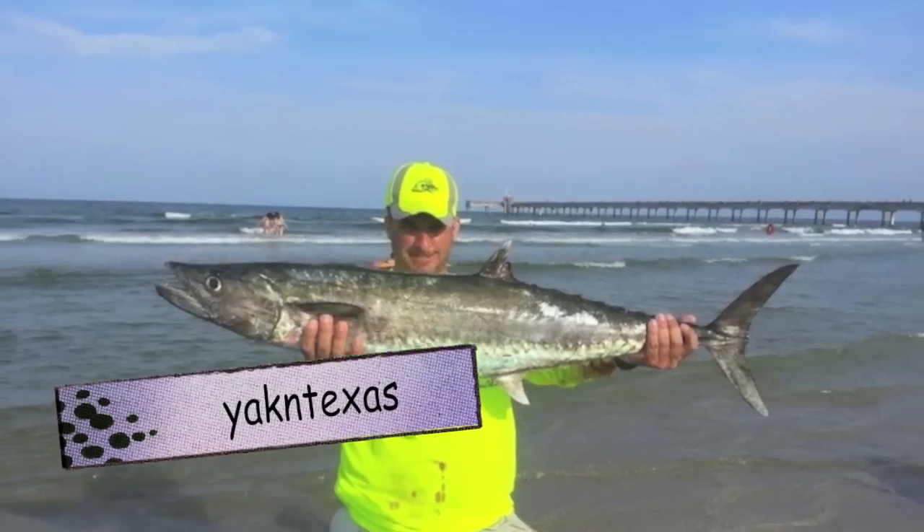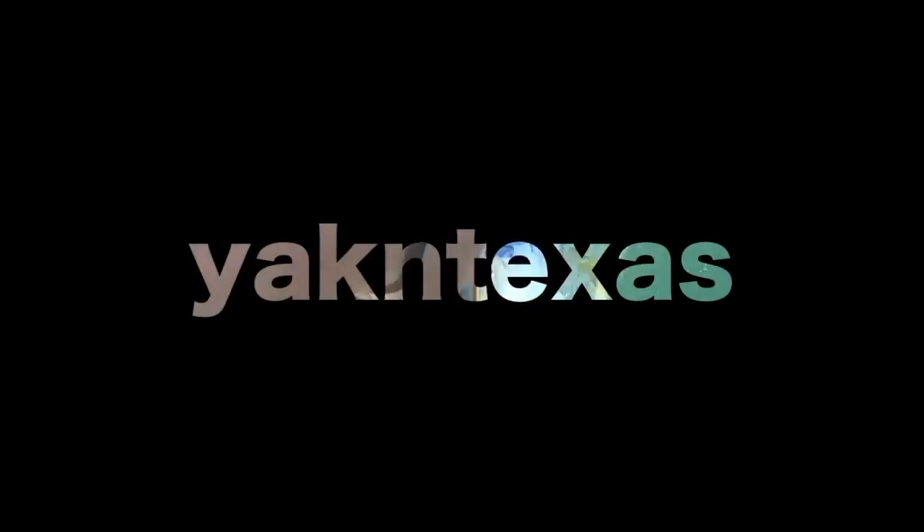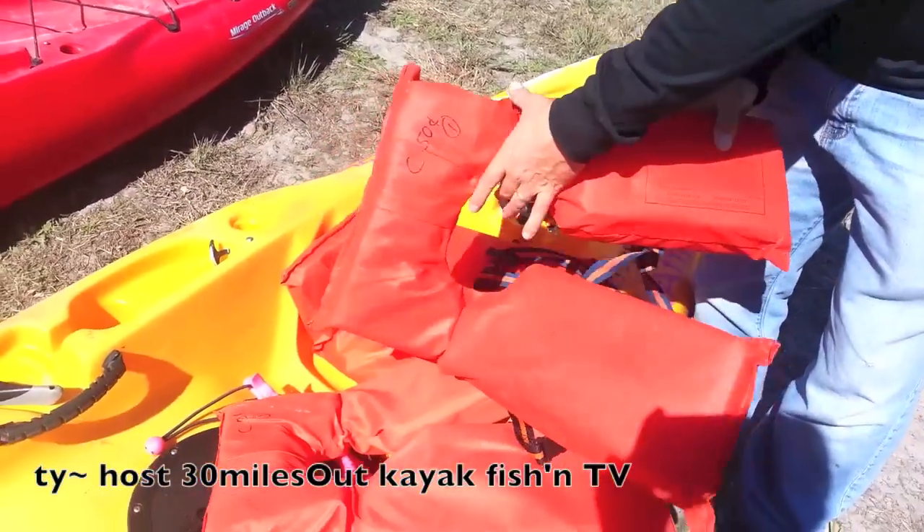You're watching Yak in Texas, a kayak fishing talk show. Hey, what's going on Yak in Texas, it's Ty again. I got a little tip for you.